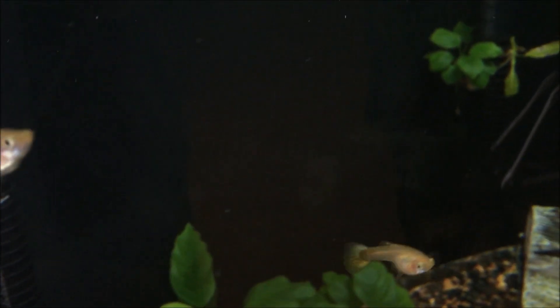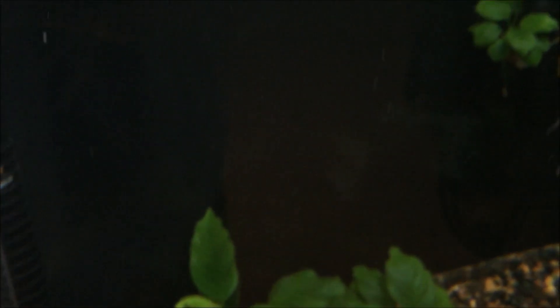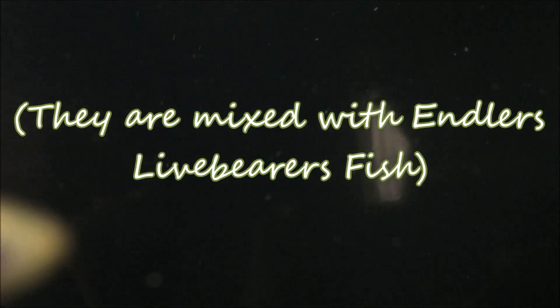I get a lot of questions on the daily about guppy pregnancy, so today I'm going to be showing you guys all the stages of a guppy's pregnancy. I also want to point out that my guppies are personally very small because they were raised in my tank. Some female guppies can be larger and some can be smaller — it really just depends on your own guppy.